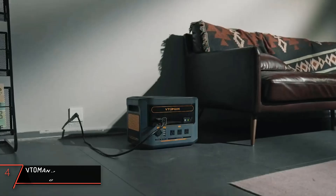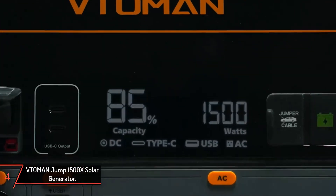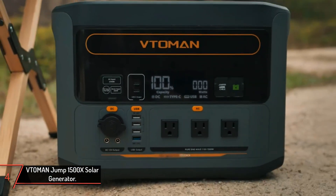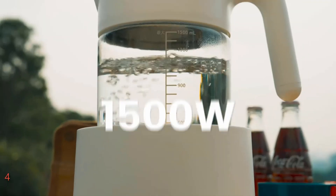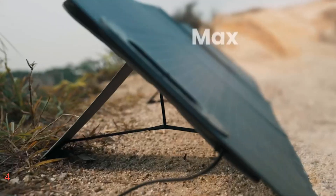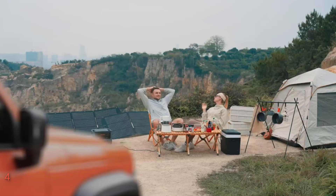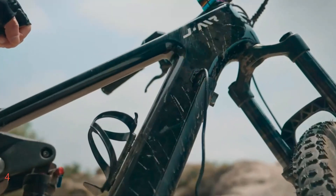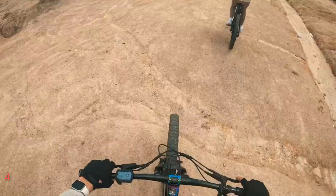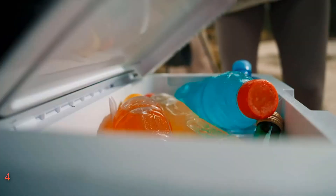The fourth product on our list is the Videlman Jump 1500X Solar Generator. The Videlman solar generator, rated at 1500 watts and peaking at 3000 watts, is a comprehensive power solution that includes a 220-watt solar panel, making it ideal for home backup and RV or van camping. This unit features a robust 1540 Wh LiFePO4 battery that offers superior heat resistance and safer charging.